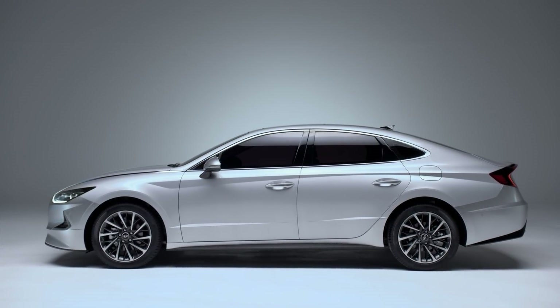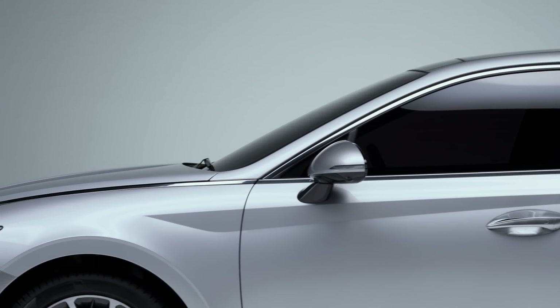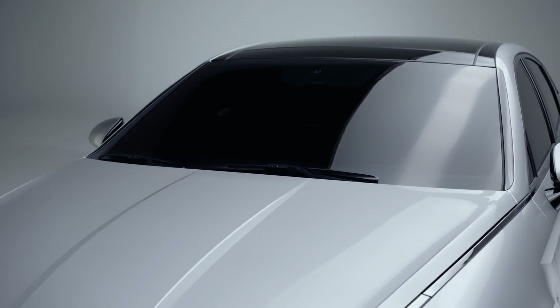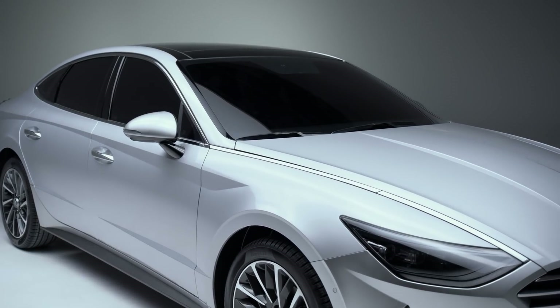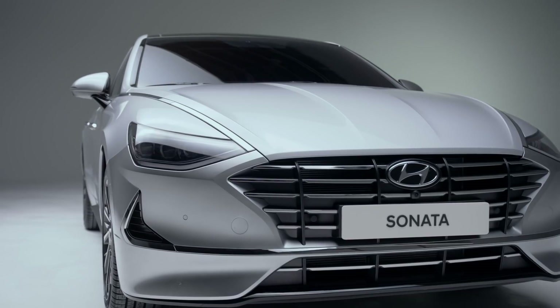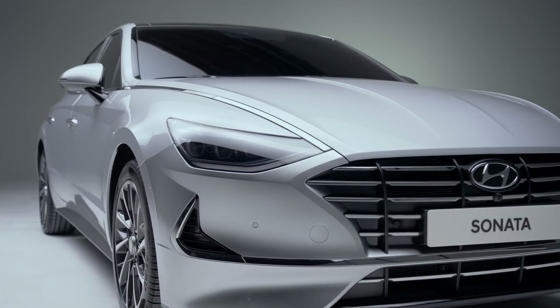With the sensuous sportiness Sonata design philosophy, we believe you can truly express your individuality. Discover new experiences and start the adventure. The new Sonata — the next generation.